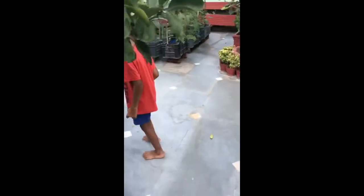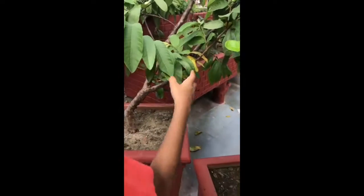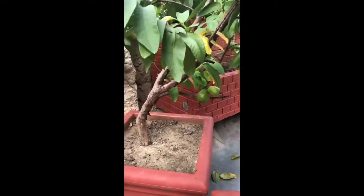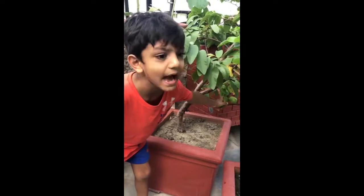Over here we have Gawaba. Gawaba is not very big, but it can be quite big, like apple-sized.